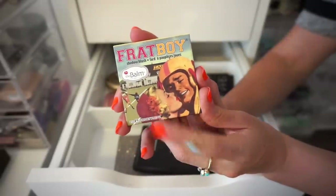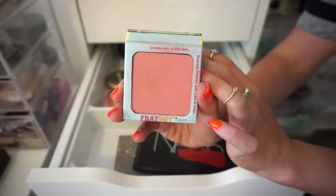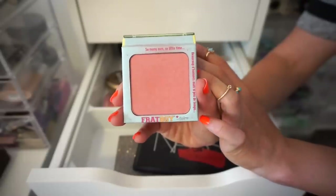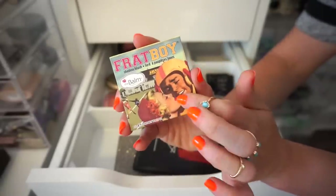Next blush that I have up is from The Bomb — this is Frappoy. I haven't used this in probably a year, so there's my answer. Declutter, even though it's a great color, great formula, wonderful packaging, perfect for traveling. I just don't use it, so bye!